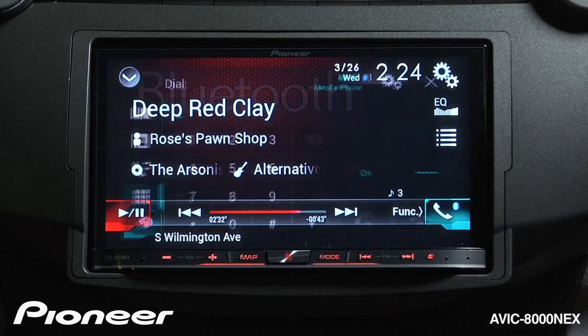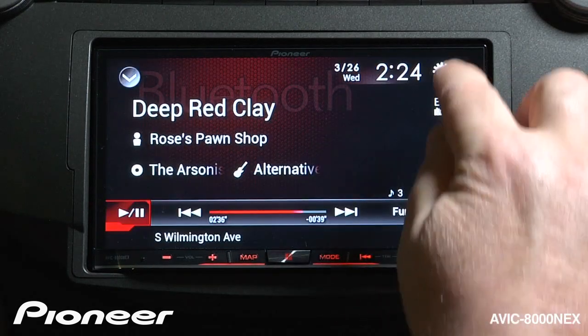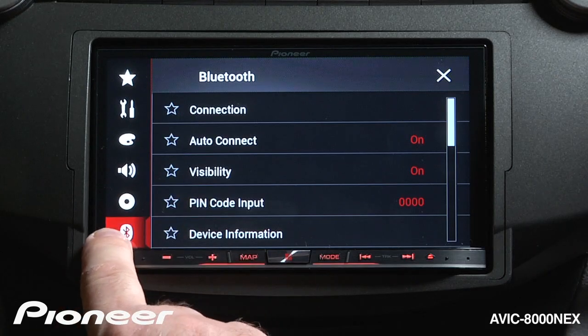There are a couple of ways to get there. We could touch the phone menu here and touch the gears right there, or we can just touch the gear button up here, and we can go to the Bluetooth settings here.